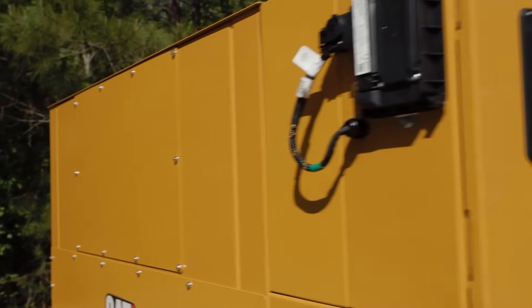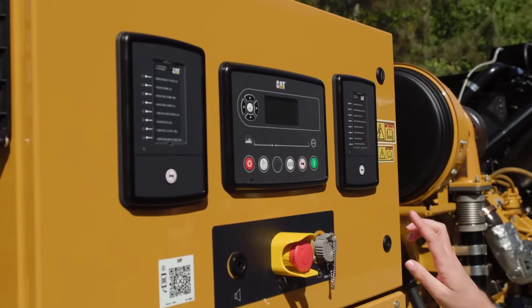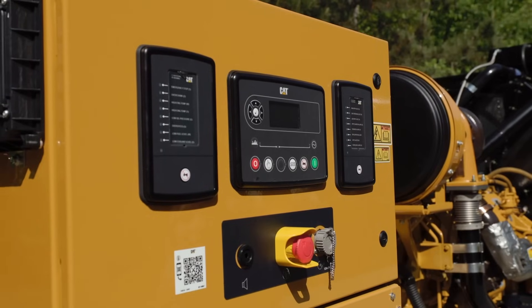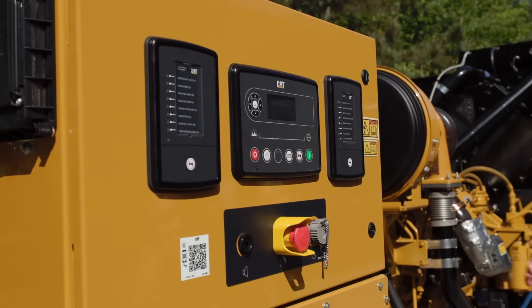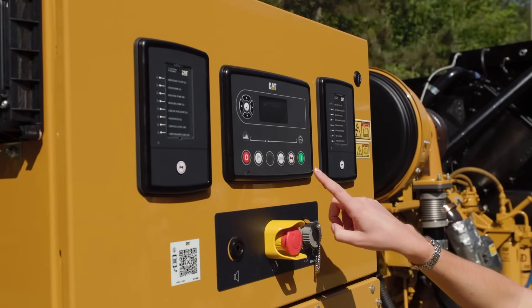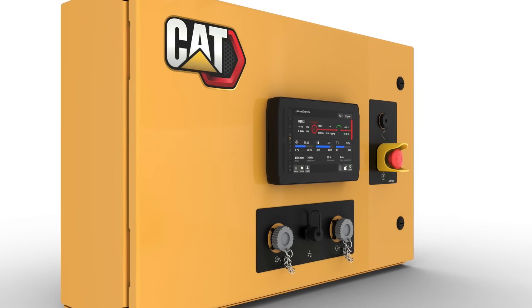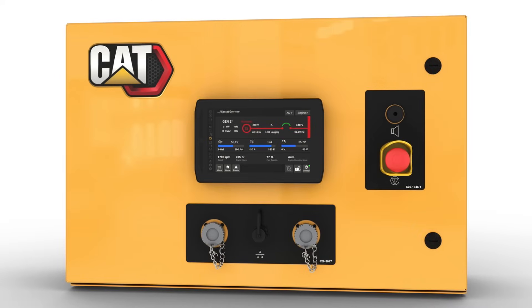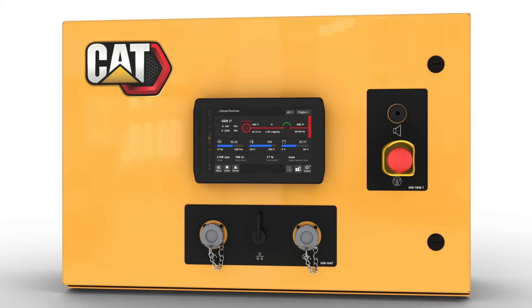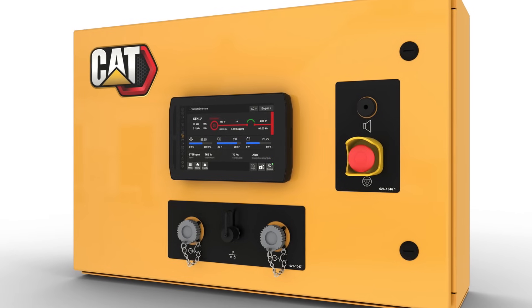The first thing that I want to point out is the modular control panel design that allows cable entry and breaker options on all three sides, easing the installation at your site. The standard package comes with a GCCP 1.2 control panel providing standard auto start capabilities. For greater control and efficiency, it can be configured with the CAT energy control system, offering enhanced monitoring, remote access, paralleling, and load management capabilities.